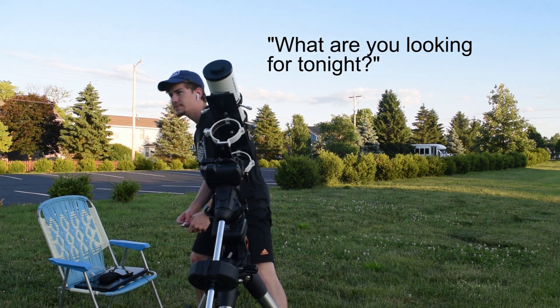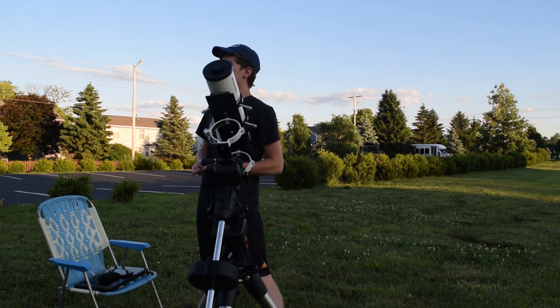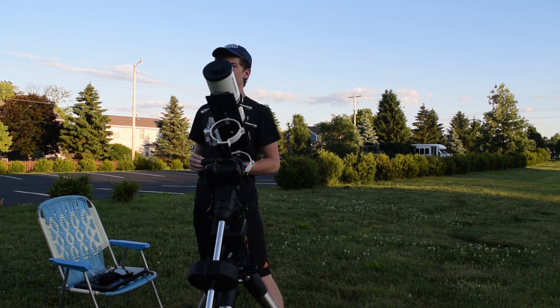What are you looking for tonight? There's a little nebula somewhere over there that I'll be trying to take a picture of.